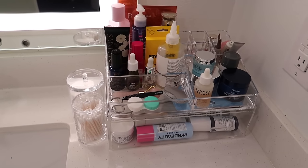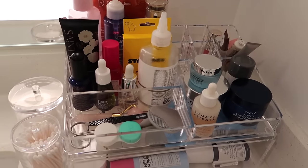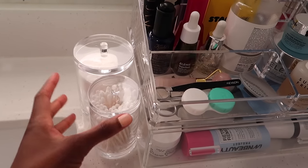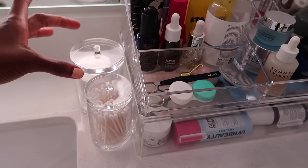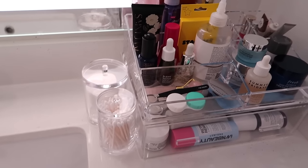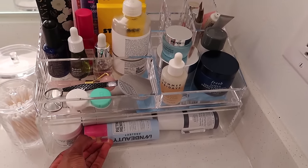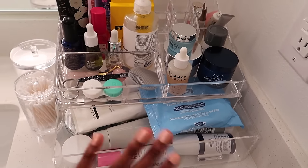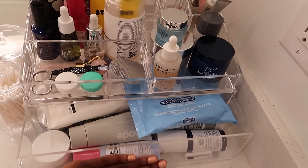I did the same thing with my skincare — I got some acrylic bins to organize all of it and it just looks so much better. I am so happy I got this little holder — having cotton rounds and Q-tips right here available instead of having to go underneath the sink has been life-changing. We are not even gonna look underneath the sink. Everything on top is skincare I use every day; everything underneath is skincare I don't use on a day-to-day basis.